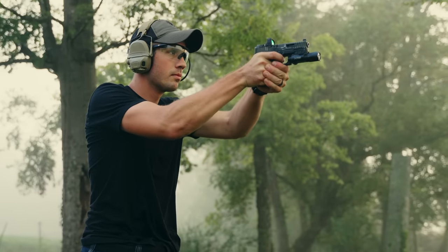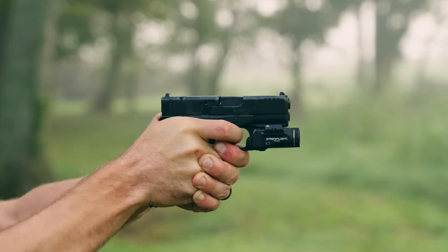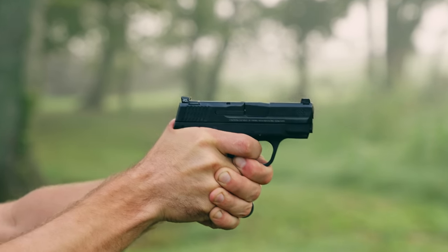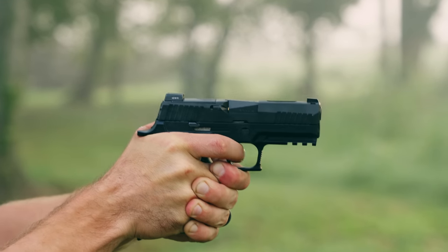There are a lot of trends around concealed carry that ebb and flow over time, from caliber size to carry location, and even the accessories to support your pistol. But if there's one thing that we should all consider, it's how comfortable you are with that gun.